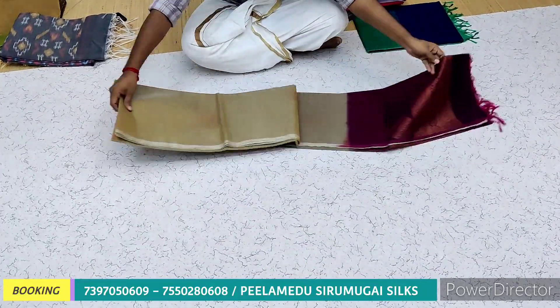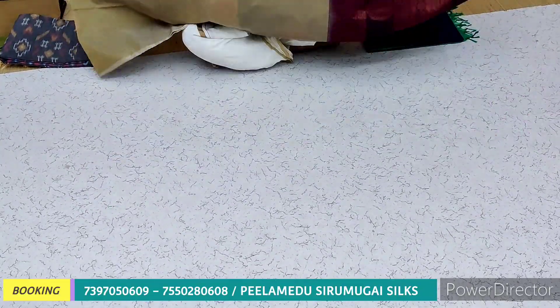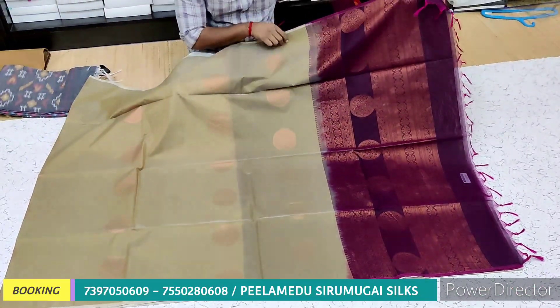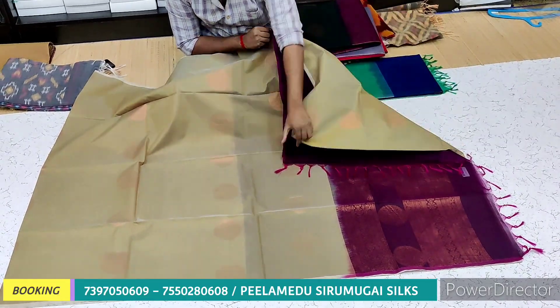We have free shipping. We have a white color — the light color is white. We have a brown color as well. The blouse color is a plain color, and you can always see it clearly.